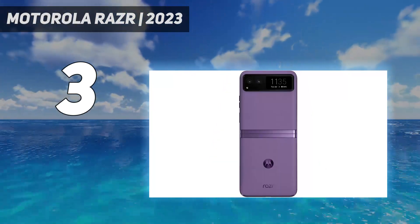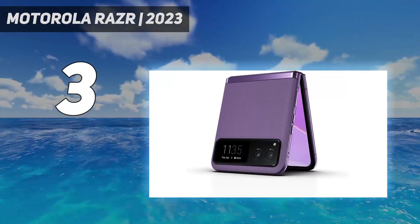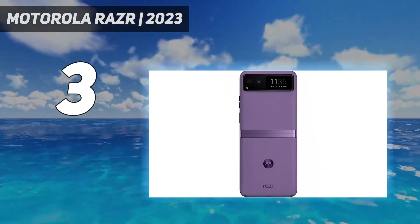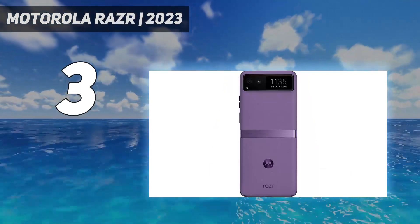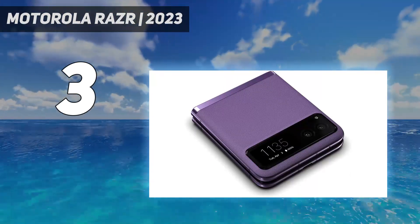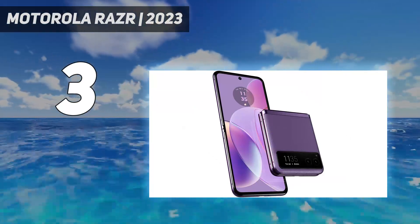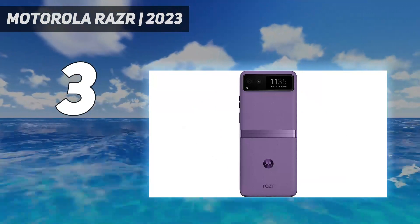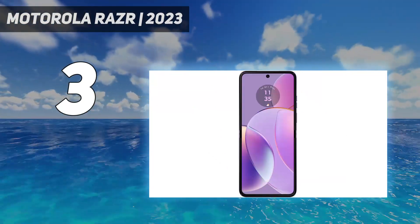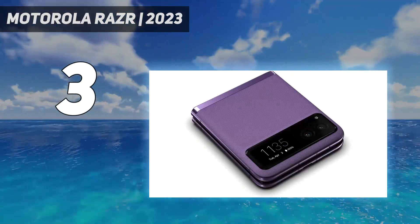It measures 73.95 x 170.82 x 7.35mm when folded, and the summer lilac color variant is a stunning pastel purple. The upgraded 2023 Motorola RAZR delivers enhancements with a powerful Snapdragon 8 Plus Gen 1 chipset, more RAM and storage, improved cameras, and a refined hinge. With its head-turning foldable design and solid feature set, it stands out as today's best foldable flip luxury smartphone for the US market.